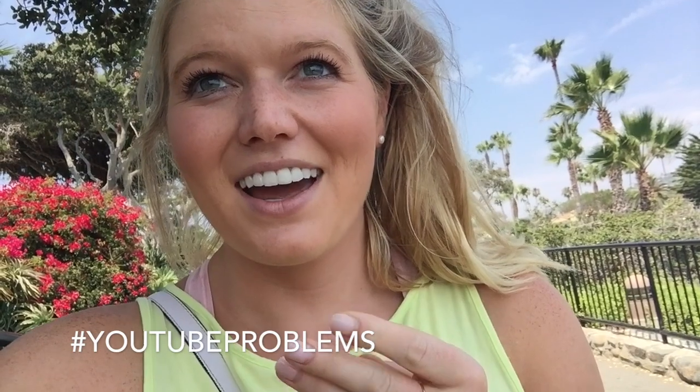Somebody just looked at me vlogging and they think I'm really weird. That's okay. I'm just really nervous because people keep looking at me. But anyway, now I'm just walking around. They have trails that go around the whole cliff by the ocean, which is really nice. I'm going to get some steps in and do some exploring.